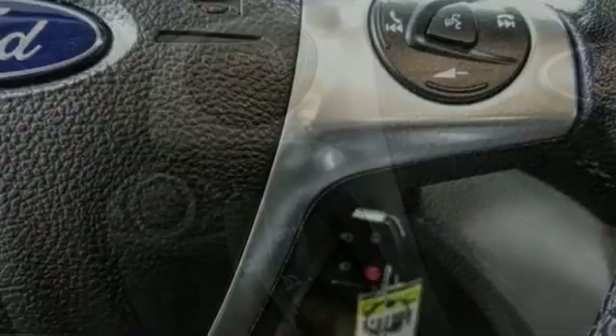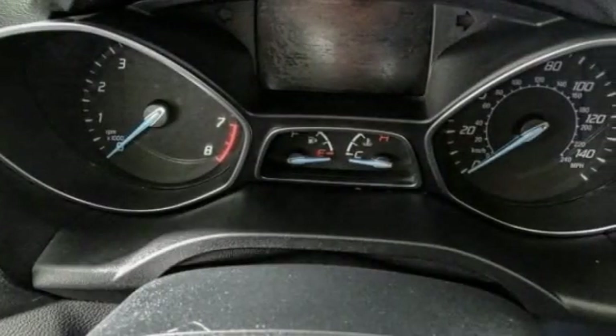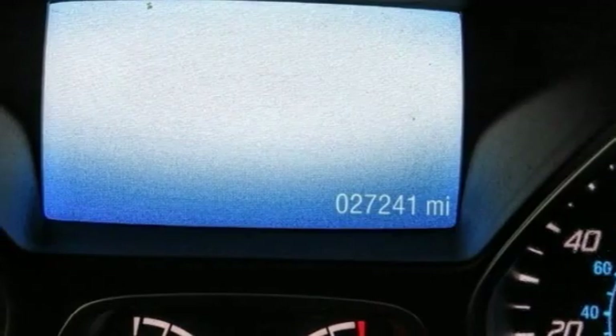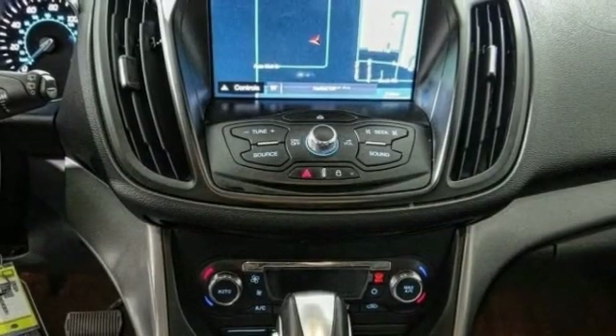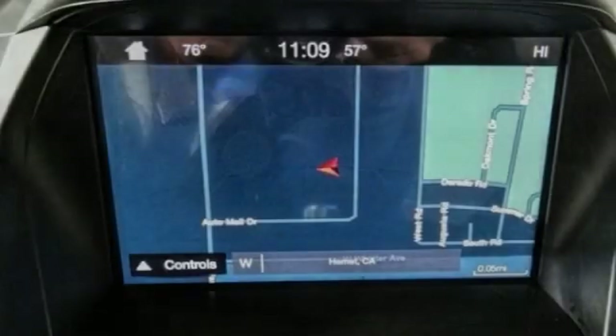This vehicle has less than 30,000 miles. Here are some of this vehicle's great options: traction control, air conditioning, dual airbags, alloy wheels, power steering, four-wheel disc brakes, fog lights, power windows, rear window defroster, trip computer.